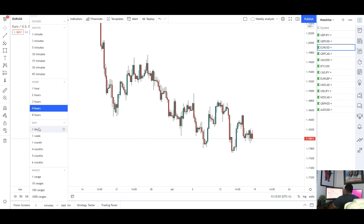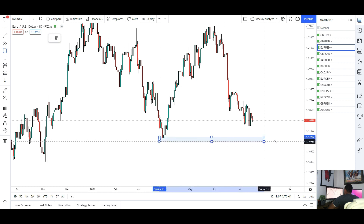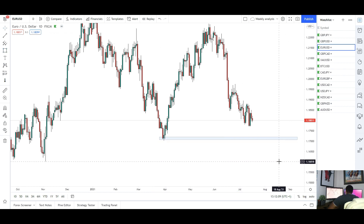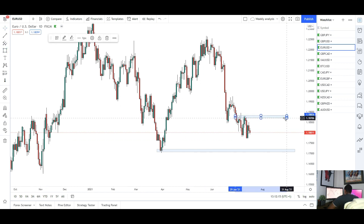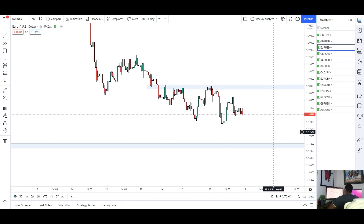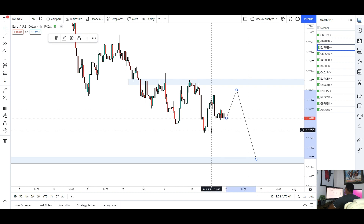For next week I'm expecting to see that momentum continue to the downside. From a daily point of view you can see a push back down into these lows around the 1.17 mark — so more downside for EUR/USD. As long as we stay below that resistance on the 4H, I'm seeing more downside. It would be nice to see a bit of retracement to the upside to look for entries, then short back down into those lows around 1.17.